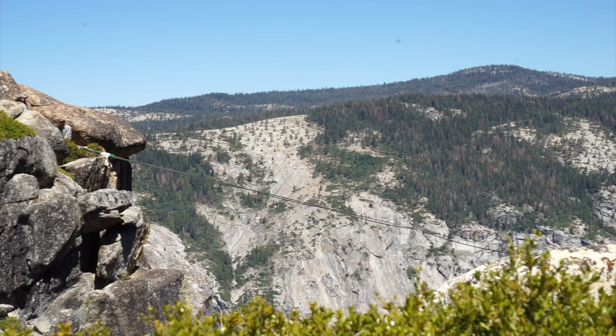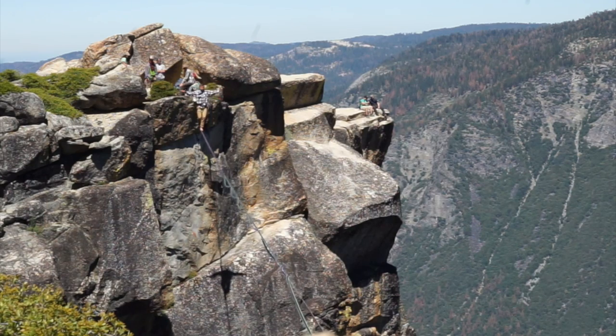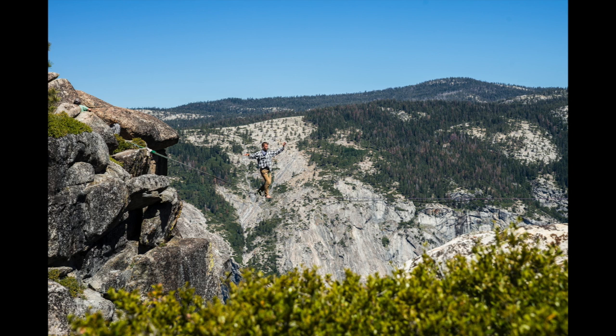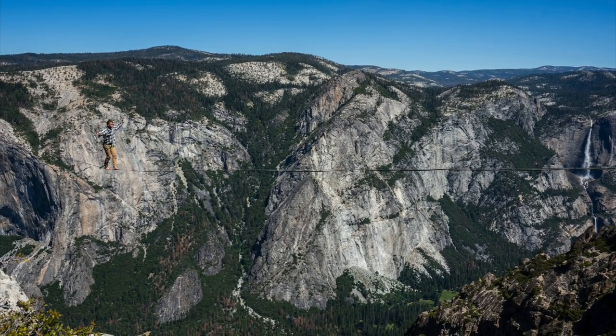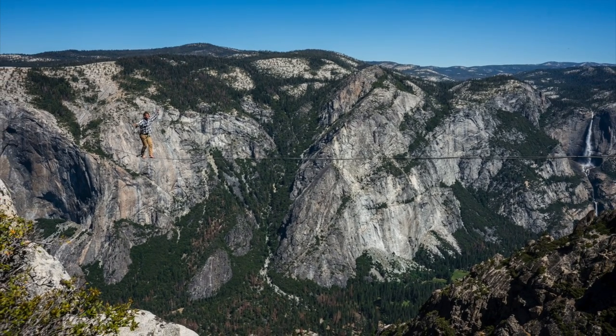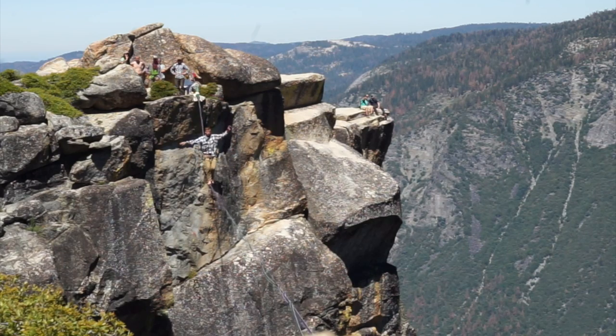As if the cliffs and the views weren't enough, we came across something even crazier. Some guys had set up a slack line across one of the cliffs and were walking across it — this was so incredible to watch and photograph. The good news was that they were tethered to the line, so if he falls he doesn't fall all the way to the valley floor. But still, this was crazy.